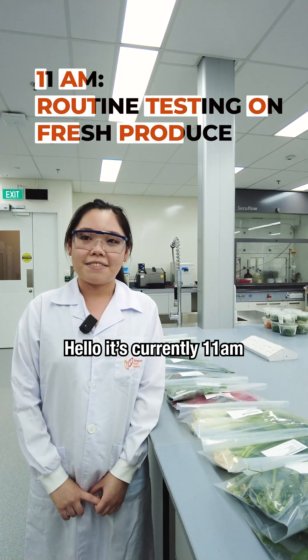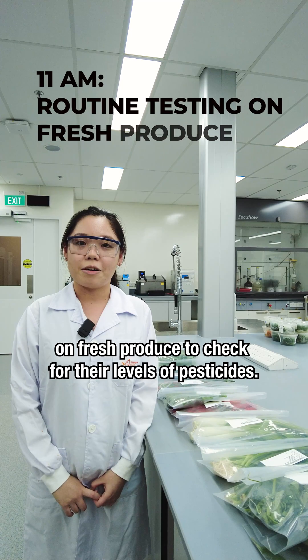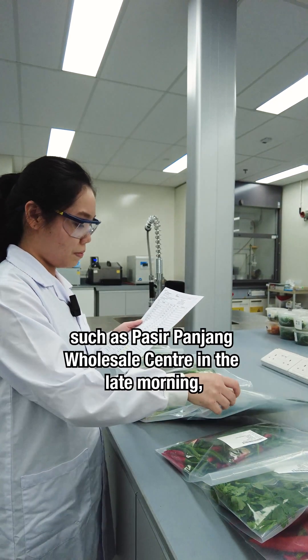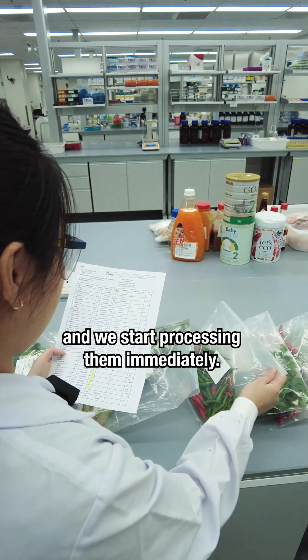Hello, it's currently 11am and we're about to start our routine testing for our fresh produce to check for their level of pesticides. On a typical day, the pesticide residue team receives samples of fresh fruits and vegetables collected by SFA inspection team from wholesale centres such as Pasipanjang Hoseo Centre in the late morning, and we start processing them immediately.